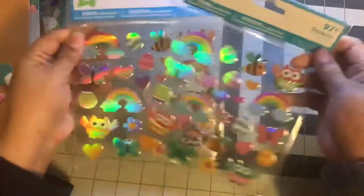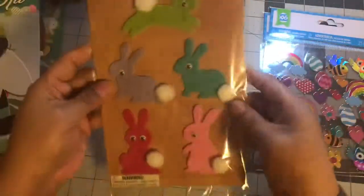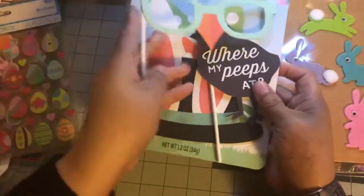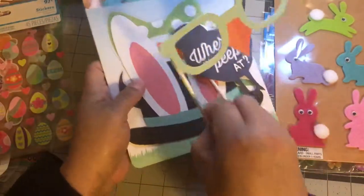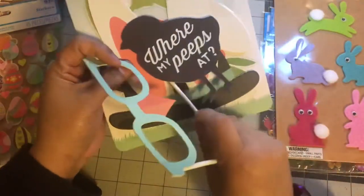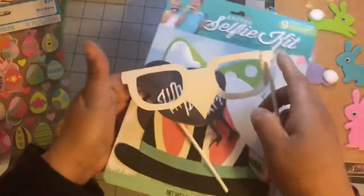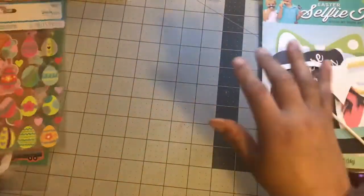Two of these stickers, and I'm just going through it kind of fast so that you can see. This is just a selfie kit that I am not going to use. It comes with the glasses, the little peep — where's the peep at — and then the hat. So I'm just putting that in there because I'm not going to use it.